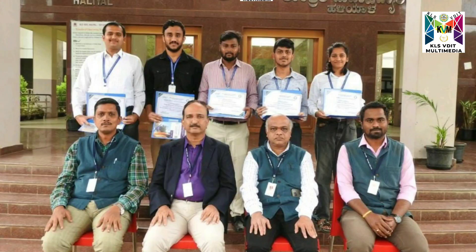Personally, through this course, I have been able to enhance my communication and presentation skills.